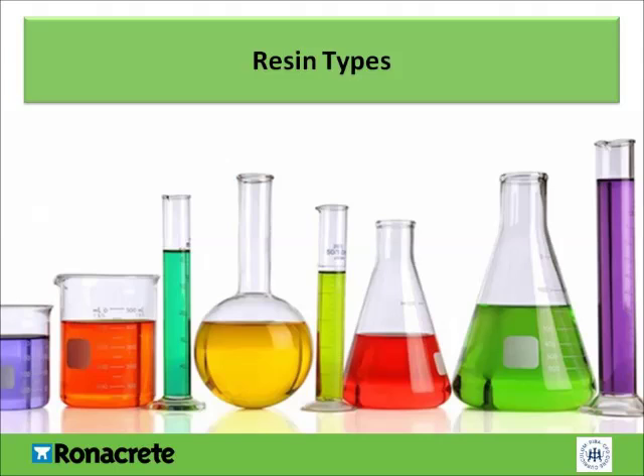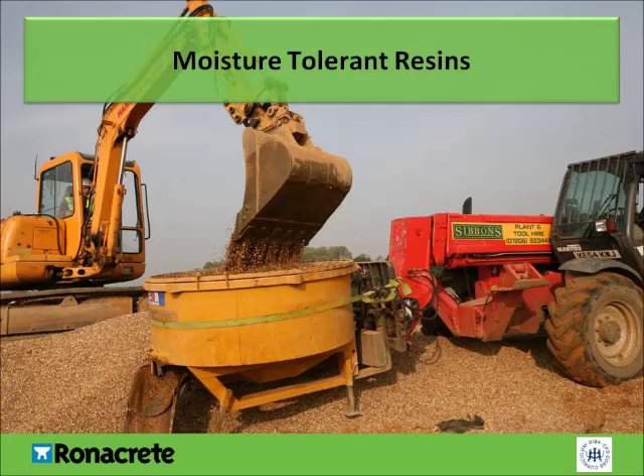There are several types of resin on the market, primarily epoxies or polyurethanes. It's also worth noting that there are resins on the market that derive from botanical sources, which could be considered kinder to the environment. Epoxy resins tend to be moisture-tolerant, and therefore can be used with wet aggregates, so recycled aggregates can be used. However, over time, epoxy resins become brittle.